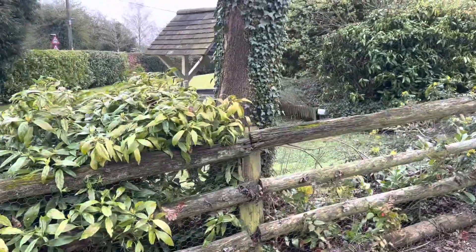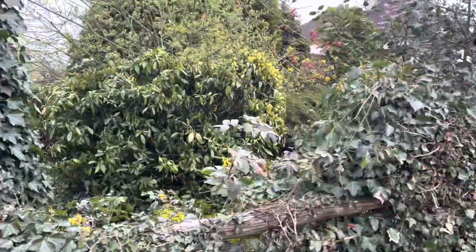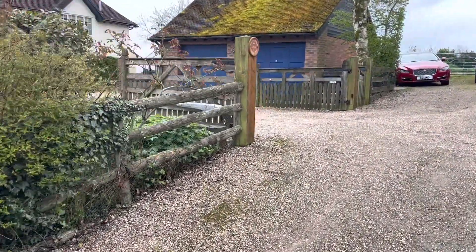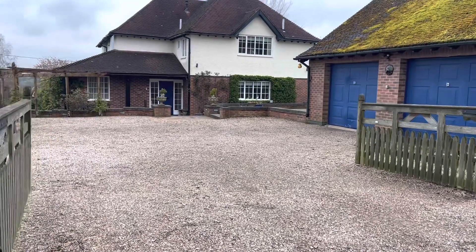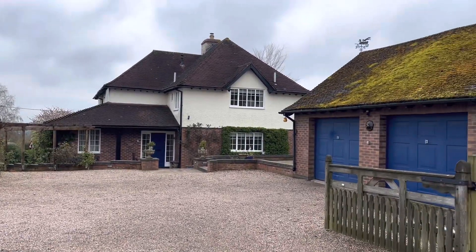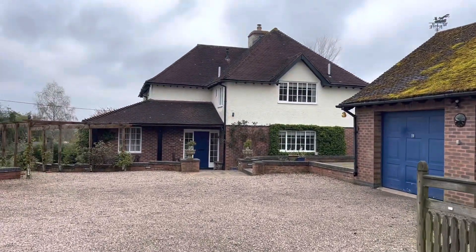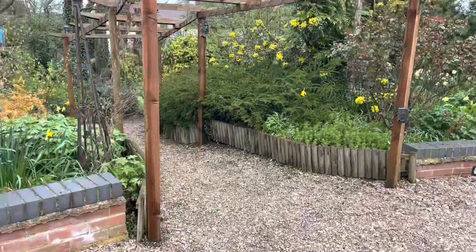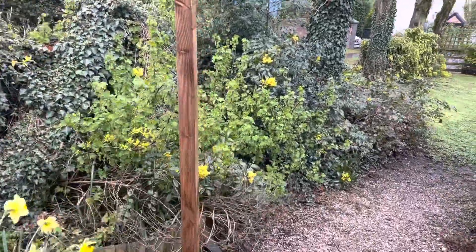As we head up the gravel drive you get a fantastic view of the wraparound mature garden. Coming up through some double electric gates to a driveway fitting multiple vehicles and a double garage.